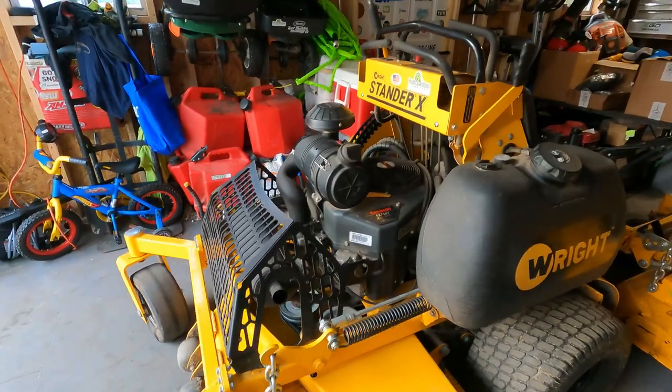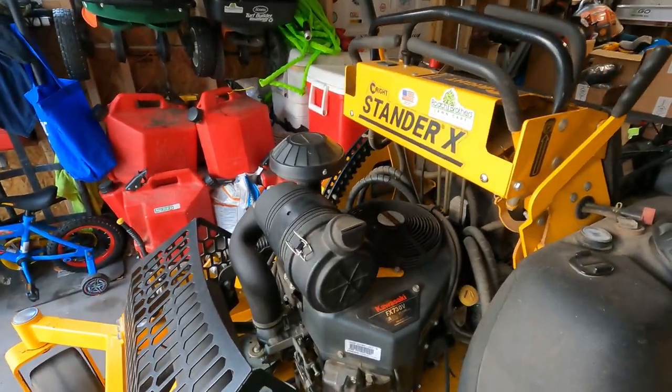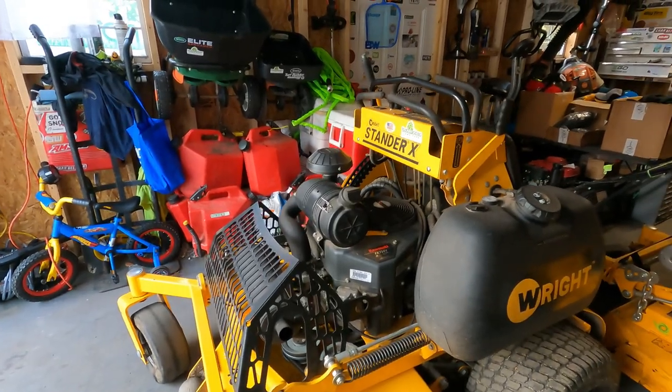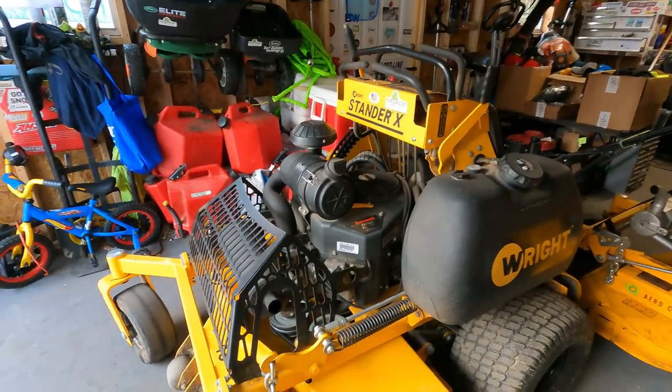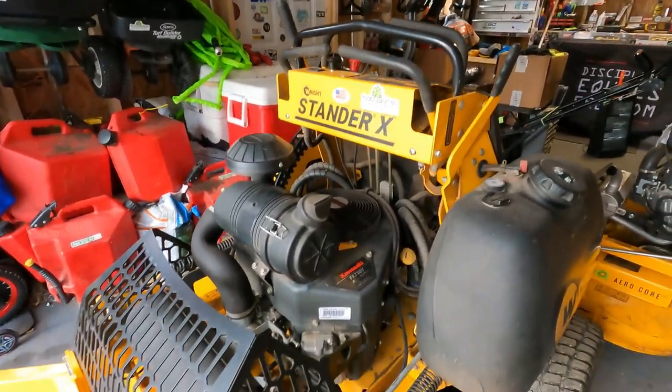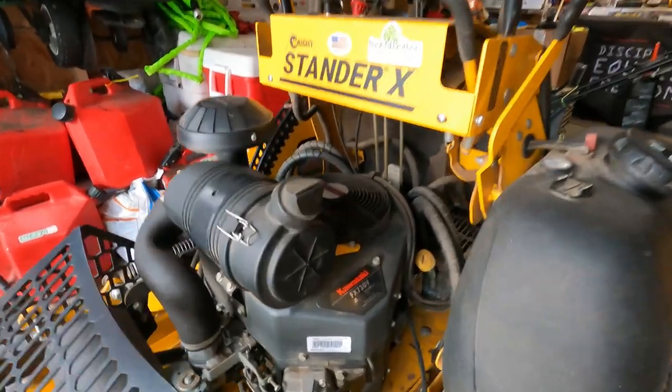This one has the Kawasaki engine — great engine. It's the only engine I've ever run on every mower, just because that's what it came with. Zero issues, nothing, no problems at all.